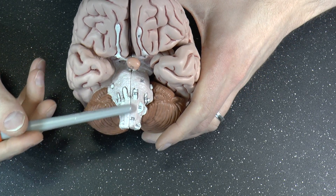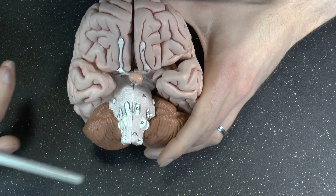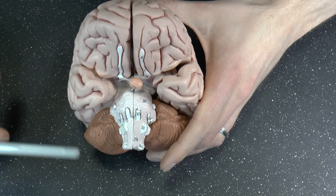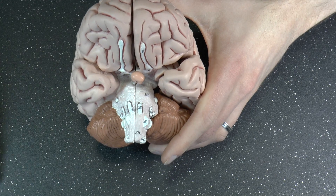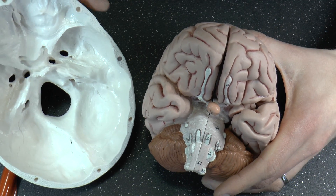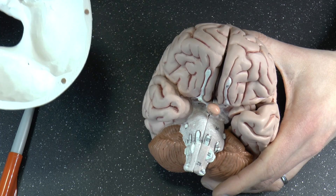So here you have the medulla, formerly medulla oblongata, but people typically say medulla. Medulla oblongata means extended marrow, and that's exactly what it is. This turns into the spine, which exits your skull through the foramen magnum, which is that big hole — and that's what that means, foramen magnum: big hole.